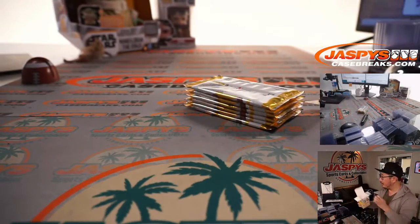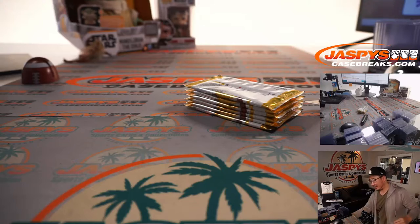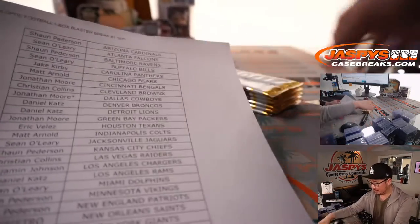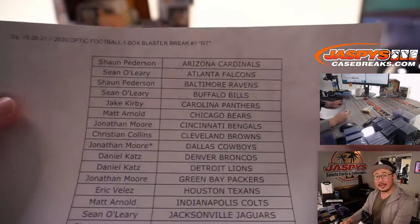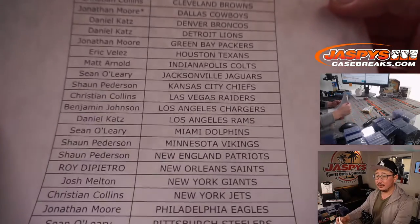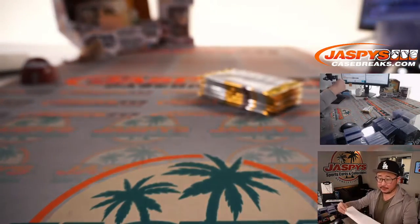Speaking of blaster boxes, folks, we've got a football blaster mixer on jazpyscasebreaks.com if you want to get into that tonight. All right, thanks everyone here once again.